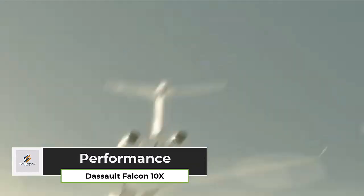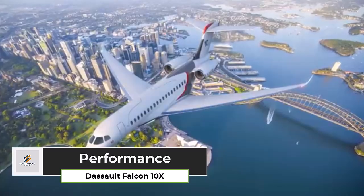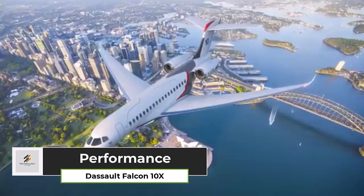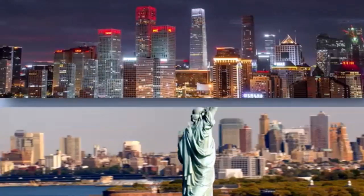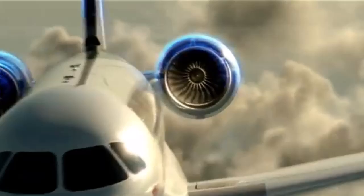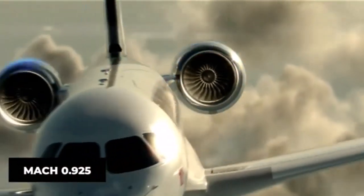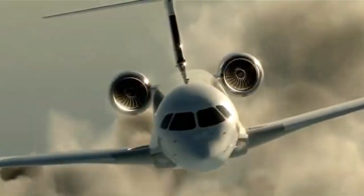With a maximum range of 7,500 nautical miles, the Falcon 10X can connect major global cities without refueling stops, such as New York to Shanghai or Los Angeles to Sydney, making it an ideal choice for international business travel. Its cruising speed ranges from Mach 0.85 to Mach 0.925, allowing for fast travel across long distances.